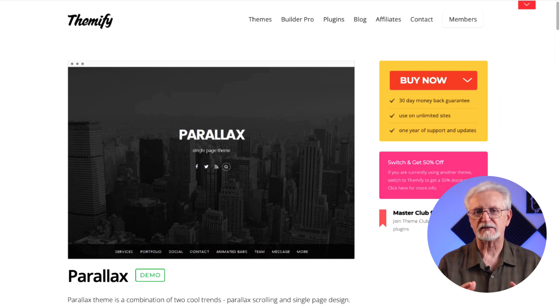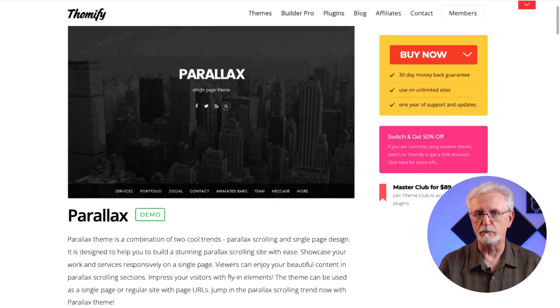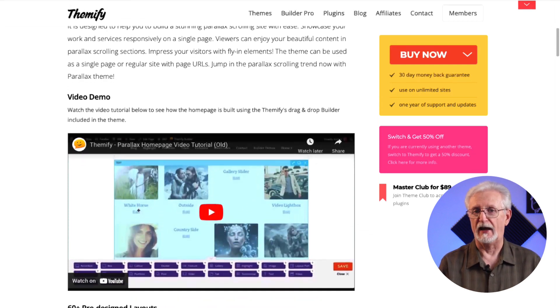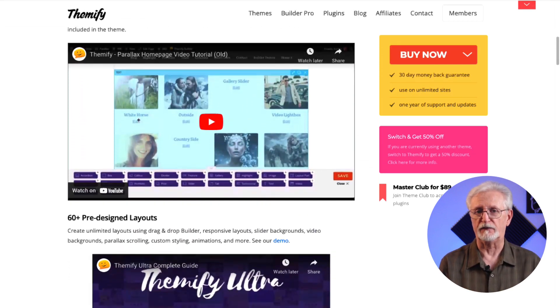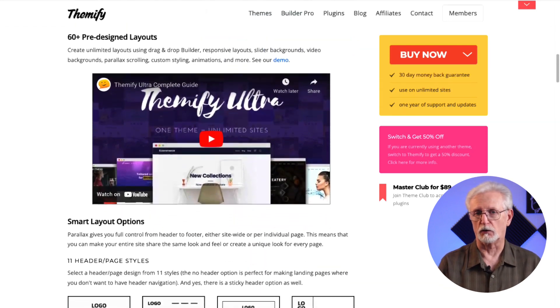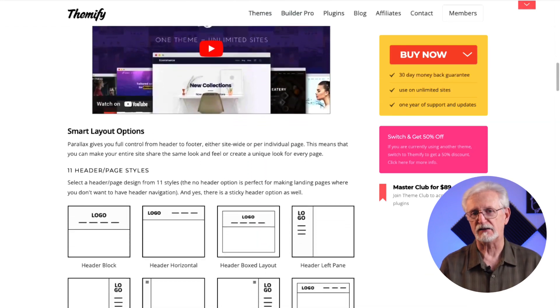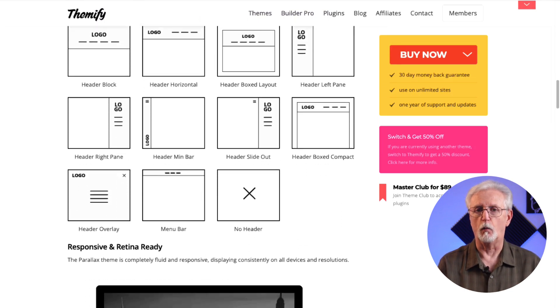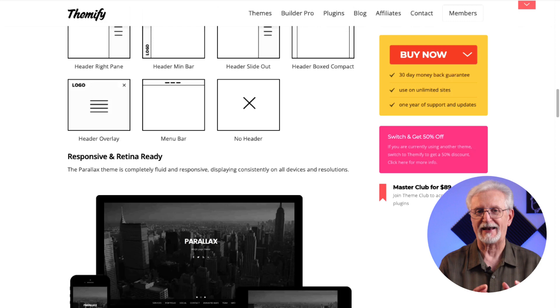Parallax is another stylish and modern-looking theme by Themify. This is a great option if you're wanting to build a single page site. With Parallax you can add filters to your images without the need for Photoshop or other outside photo editors. You can add infinite scroll, easily change the header and page styles, and a lot more. All of its designs are mobile responsive, which helps in giving you an SEO edge.